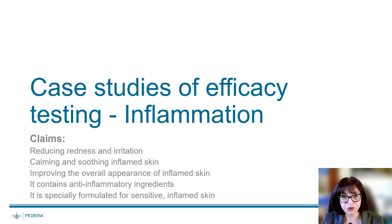I'm going to show a case study regarding anti-inflammatory properties. If an ingredient has anti-inflammatory properties, possible claims include: reducing redness and irritation, calming and soothing inflammatory skin, improving the overall appearance of inflammatory skin, or being specifically formulated for sensitive or inflammatory skin. Of course, we cannot claim that an ingredient or product can treat inflammation — that is the difference between the claim of a cosmetic product and the claim of a drug.